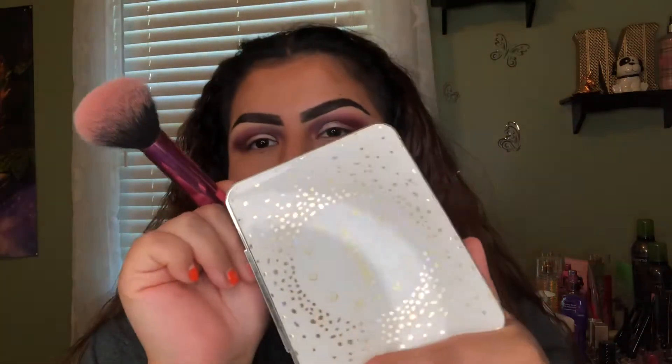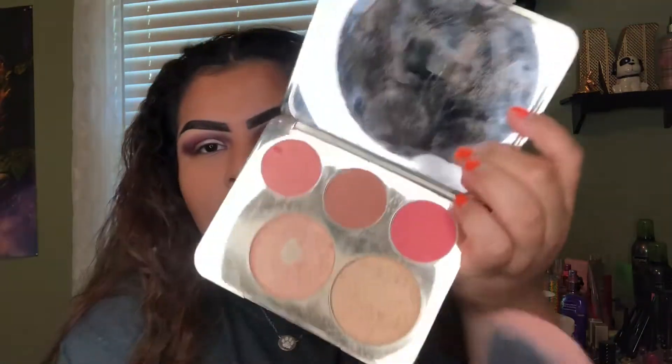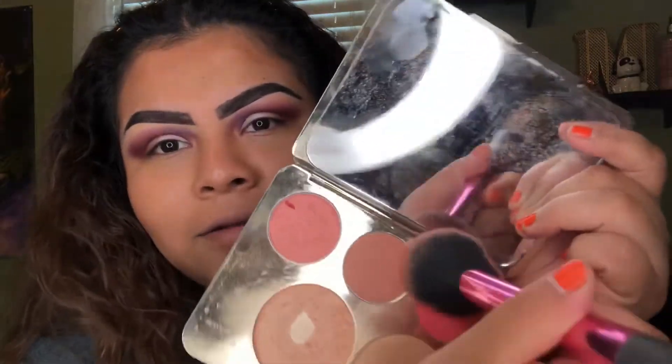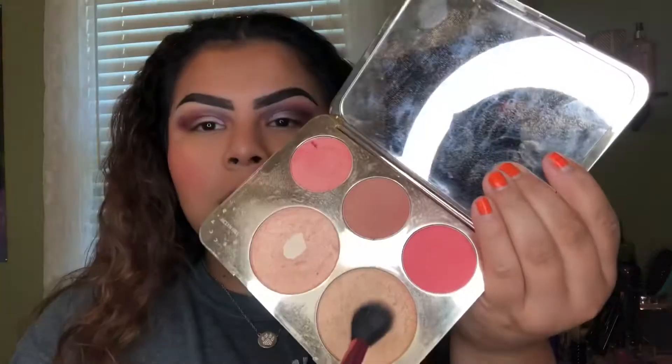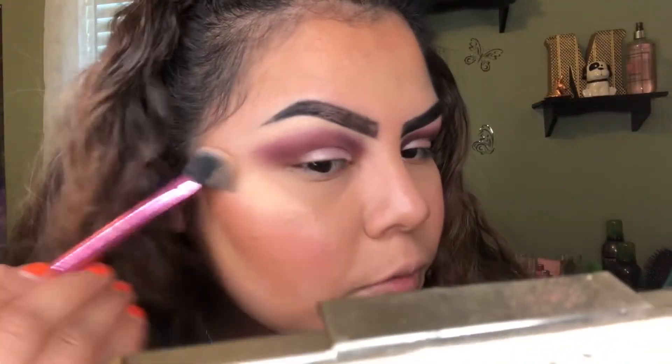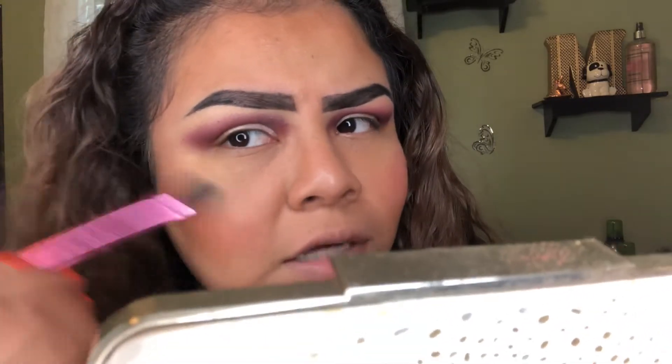For blush and highlighter I'm going to be using the Becca x Jacqueline Hill face palette. I'm picking up just a little bit of this blush, and for highlighter I'm using this one right here — you don't want to put too much highlighter on because you want to look as natural as possible. For lipstick, I'm going to use this purple gloss by Wet and Wild.